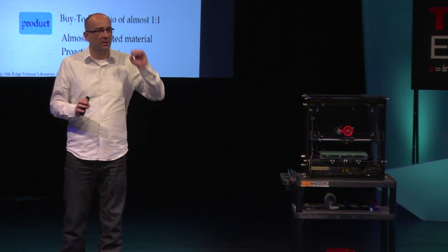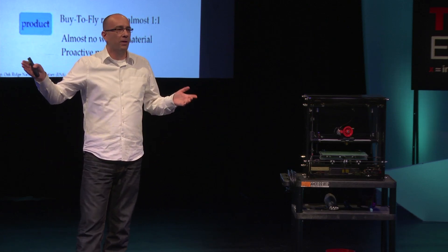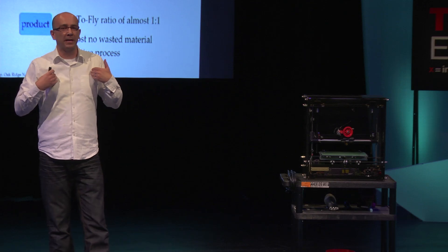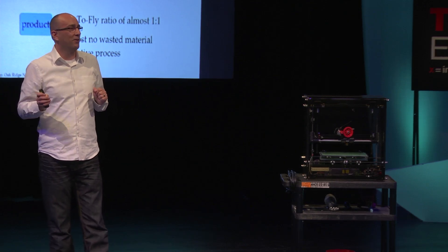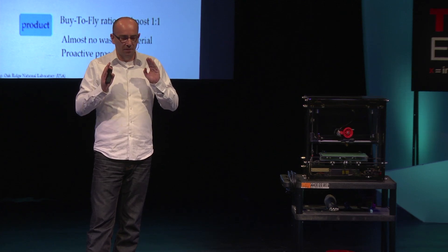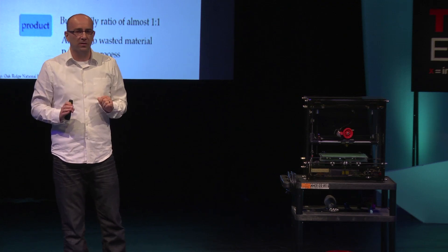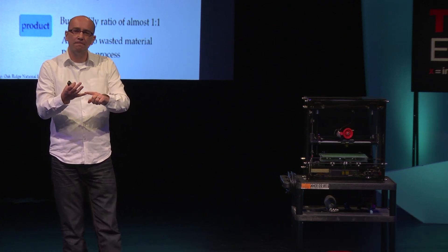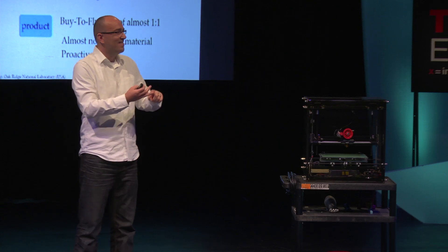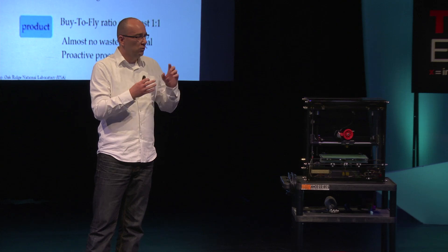3D printing gives us a near-net manufacturing process. That means you buy one kilogram, one kilogram flies. That's very easy accounting. And this is very, very important — this is a proactive process. We don't create the waste and we don't waste the energy. The energy we use to manage all that waste, to haul all that stuff around, is just staggering. All of a sudden, we've eliminated all that waste.